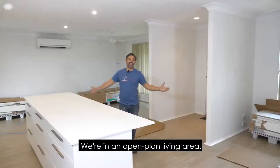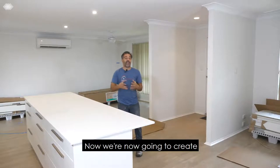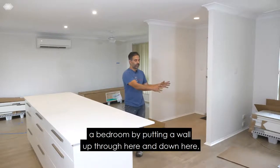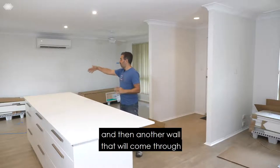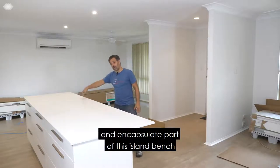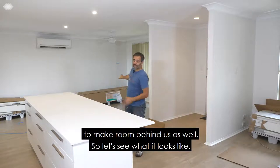We're in an open plan living area. We're now going to create a bedroom by putting a wall up through here and down here, and then another wall that will come through and encapsulate part of this island bench to make a room behind us as well.